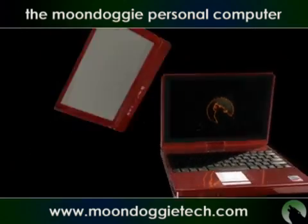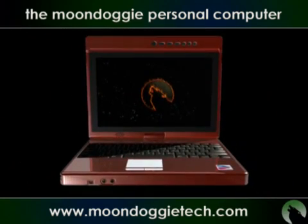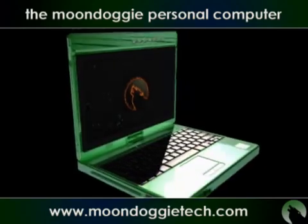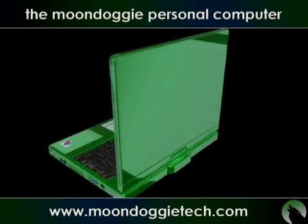Connect with your PC like never before. Customize for the personal experience.